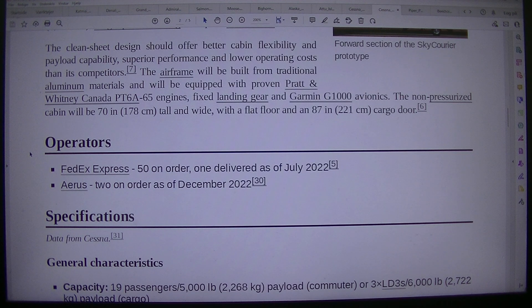The airframe will be built from traditional aluminum materials and will be equipped with proven Pratt and Whitney Canada PT-6A-65 engines, fixed landing gear and Garmin G1000 avionics. The non-pressurized cabin will be 70 inches (178 centimeters) tall and wide, with a flat floor and an 87-inch (221 centimeters) cargo door. Operators: FedEx Express, 50 on order, 1 delivered as of July 2022.